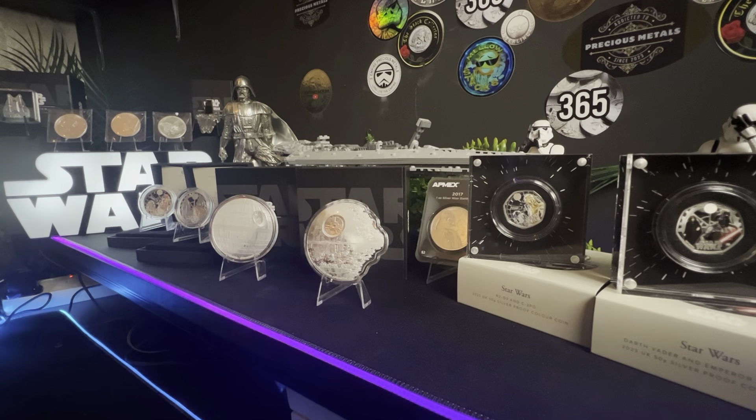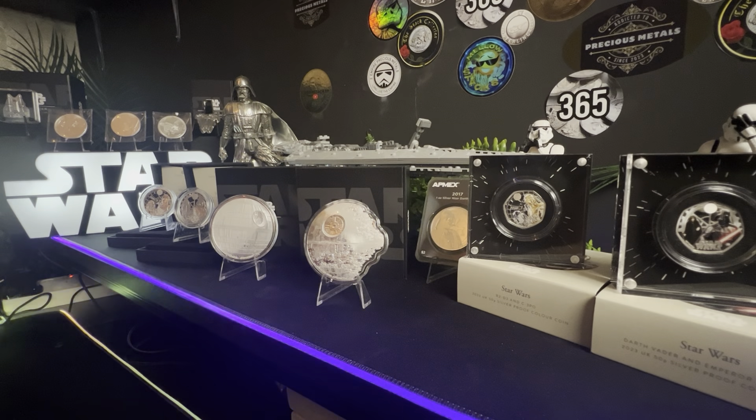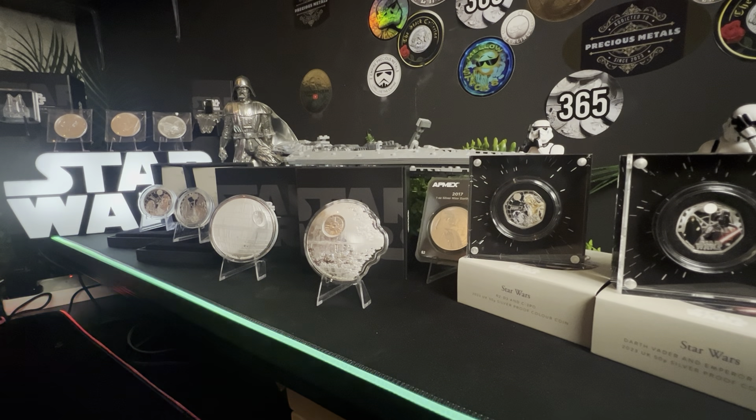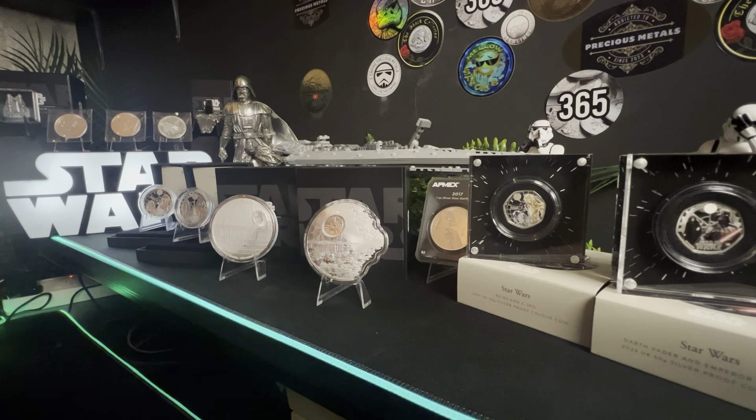Star Wars is obviously a massive franchise across the world and there are many mints that bring out different items all about Star Wars. How does the Royal Mint compare with other mints like Niue? Please stick around to the end and I will tell you how you can win a one ounce silver round Cobra Stack coin, 1 of 15, as I have hit 900 subscribers which I really really appreciate. Thank you for that - stay till the end and I'll tell you about the draw.